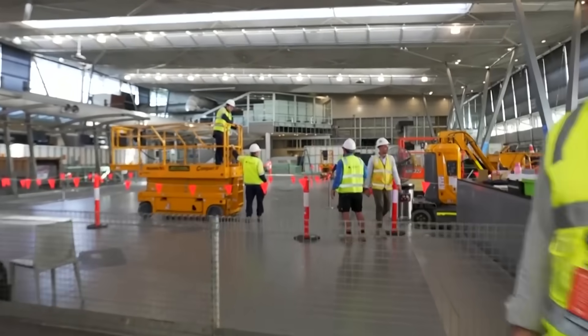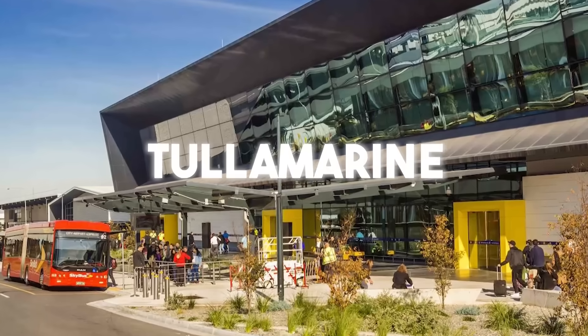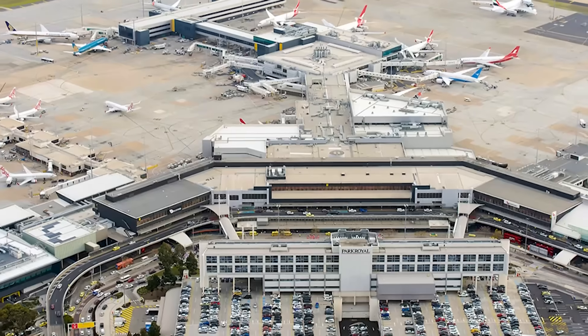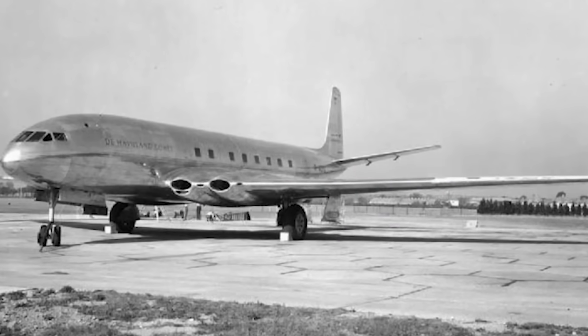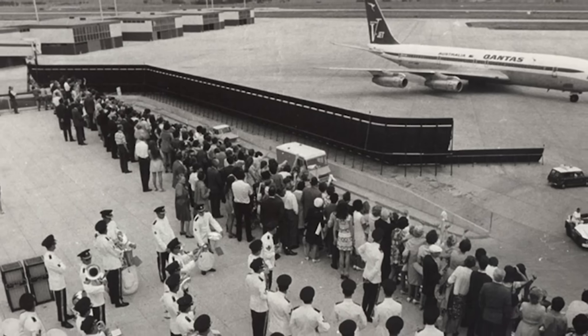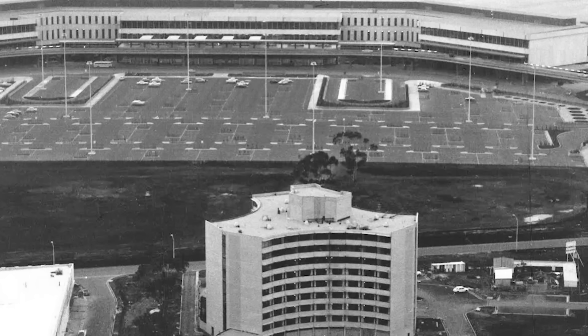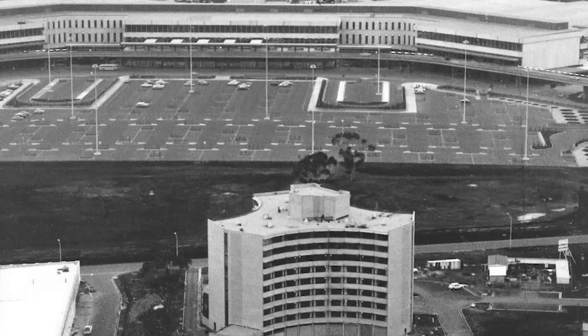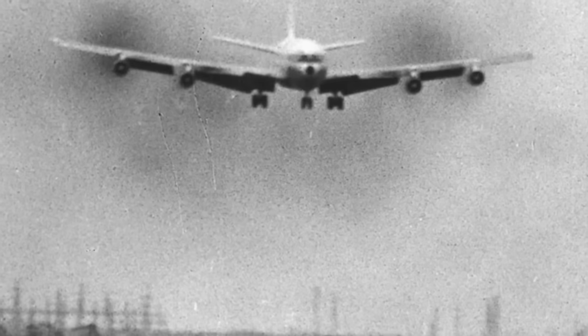Long before it became the bustling hub we know today, Melbourne Airport — or Tullamarine as it is often called — was born from a bold vision. Back in the 1960s, as the world embraced the jet age, Australia needed a gateway to match. Between 1964 and 1970, engineers and builders transformed a vast area into what would become Australia's first-ever airport built specifically for jet aircraft.